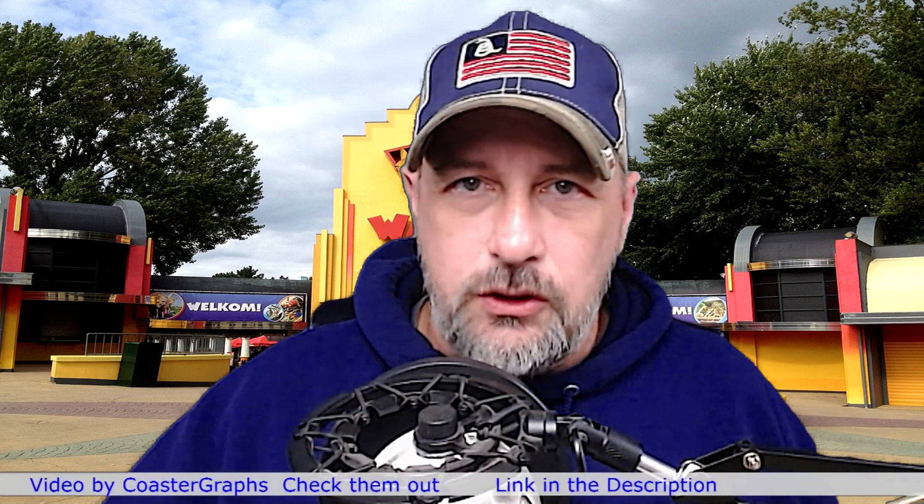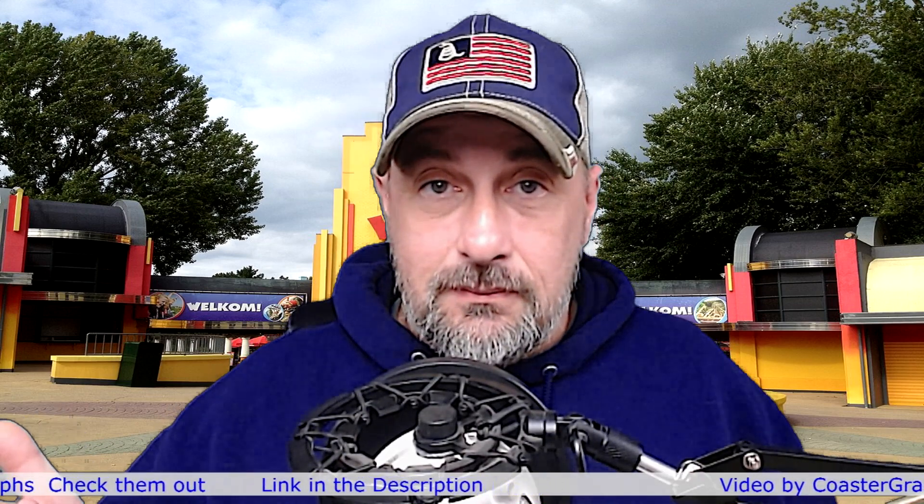Remember, the video was done by CoasterGraphs. Go check them out. If you want to see this video full size, that's where you're gonna want to go. Go over there, look at them, see everything else. Take a look and maybe, just maybe, you'll like what they're doing — so give them a subscribe.